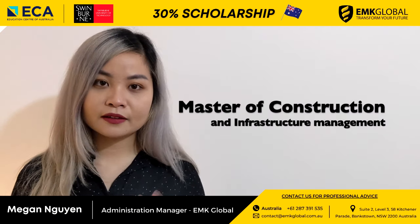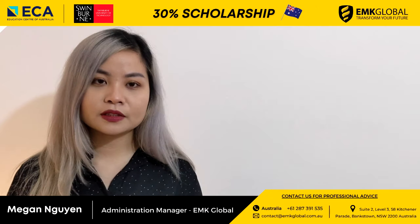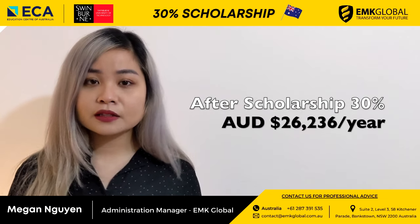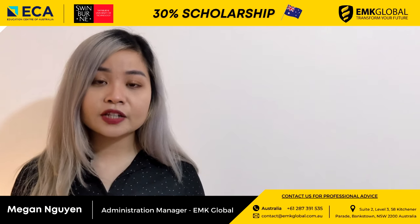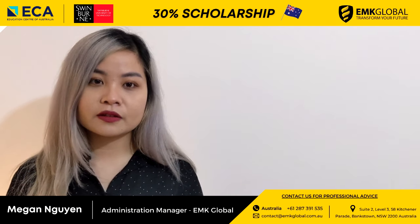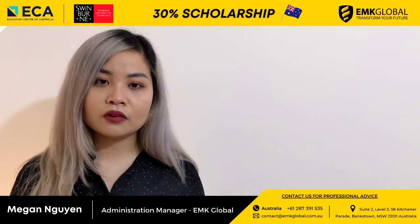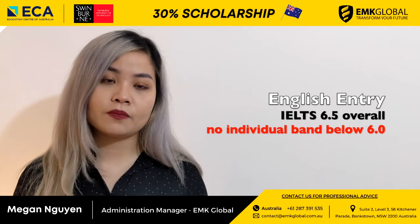The Master of Construction and Infrastructure Management at Swinburne Sydney aims to prepare graduates for future roles managing people, equipment, materials, technological processes, or funds in the construction, management, and maintenance of buildings and assets. The duration of this course is 2 years. The tuition fee is $37,480 per year. After a 30% scholarship, the tuition fee is only $26,236 per year. The entry requirement is a bachelor's qualification in engineering, building, architecture, construction management, mechanical and electrical engineering, or other recognized engineering or technology disciplines. The English entry requirement is IELTS overall 6.5 with no individual band below 6.0.